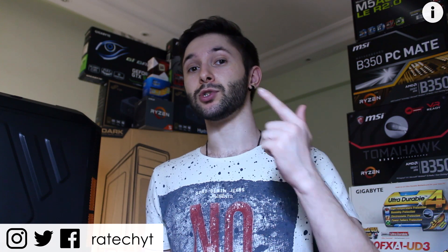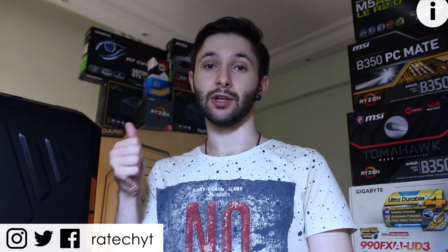Either way, thank you guys for watching. Feel free to check out more of my videos, be sure to leave a like, subscribe for more content, and I'll see you all in the next one!